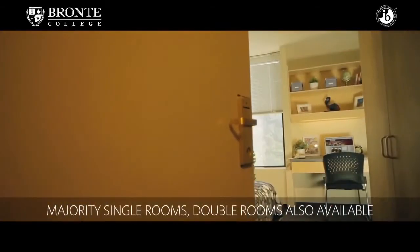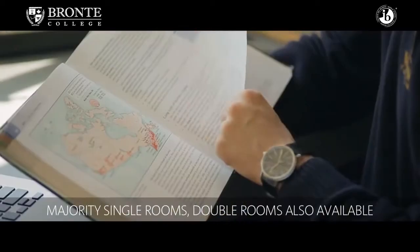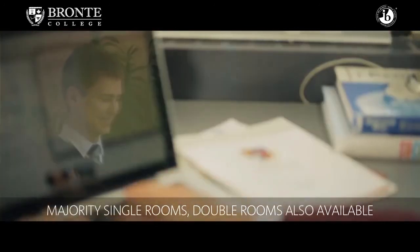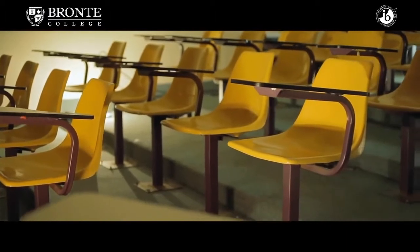Residence rooms come in double and single, and we also have some quad rooms that some students like to take advantage of, where four students can be in a room. There are boys' floors and girls' floors, and all the students study in the comfort of their rooms.